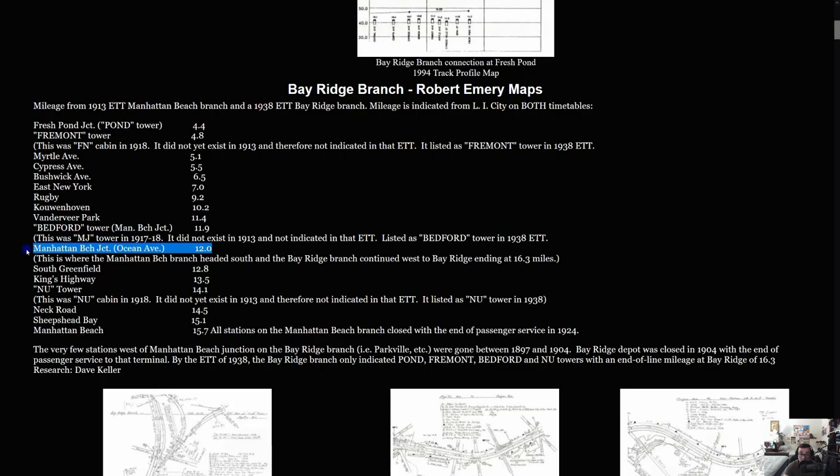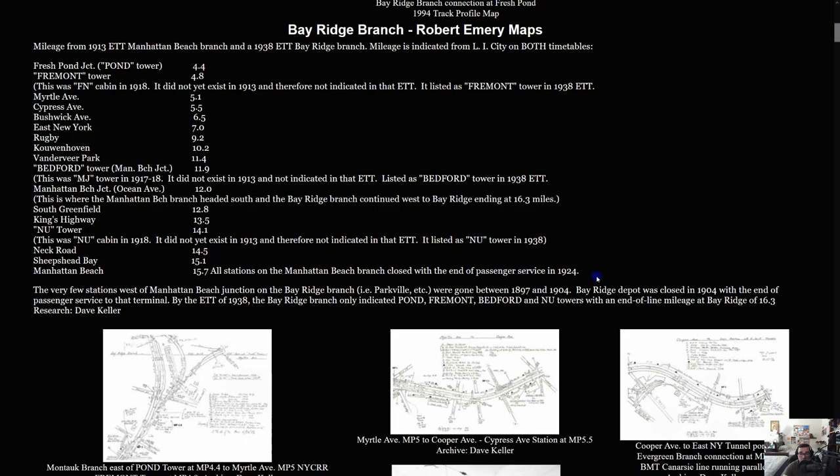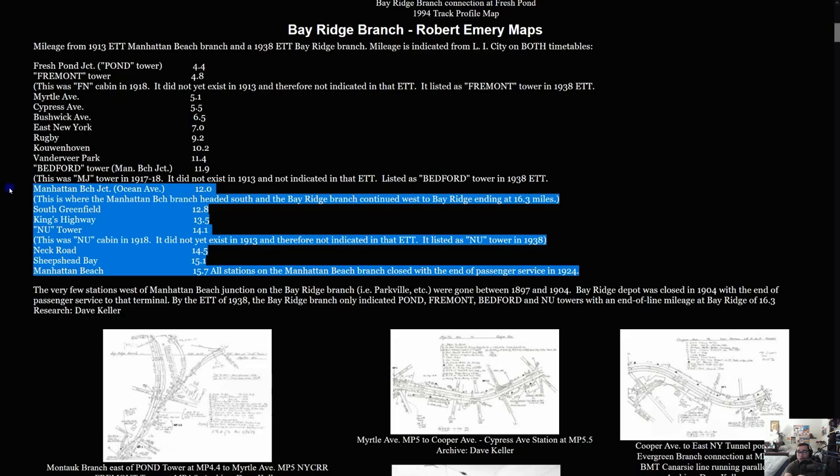Here there's a discrepancy: one source refers to it as Ocean Avenue at Manhattan Beach Junction, while another says it started at Avenue H station. I'm not sure what to make of it. Stops highlighted on this map actually used to be part of the Manhattan Beach Branch of the Long Island Railroad. If you go to Neck Road station on the Q train, there's an abandoned entrance — a staircase that was actually part of the Manhattan Beach Branch. I'll go there one day and show you.